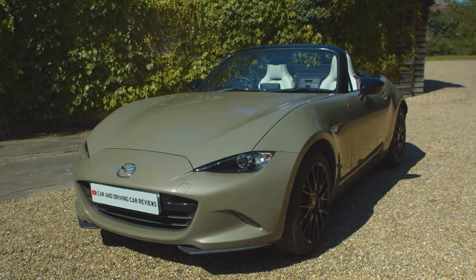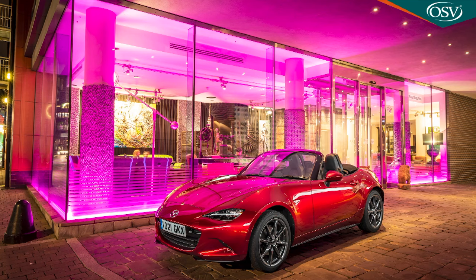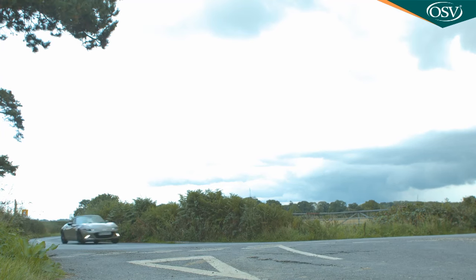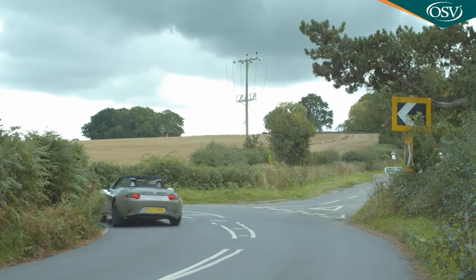It's hard not to like the fourth generation Mazda MX-5, a sports car the brand is unwilling to fundamentally change, and for good reason. Since the launch of this ND series design, the brand has been continually improving this model, most recently adding in a clever kinematic posture control system to the version we're trying here.